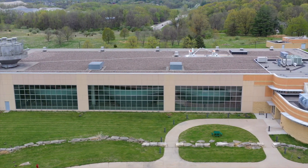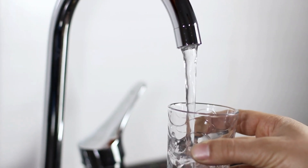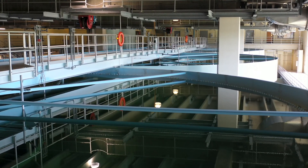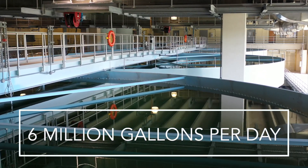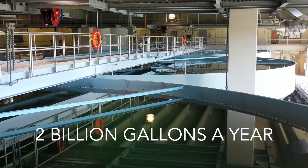Iowa City operates a publicly owned water utility to provide our residents with fresh clean drinking water. Completed in 2003, this plant produces 6 million gallons of drinking water each day — that's about 2 billion gallons of purified water annually.